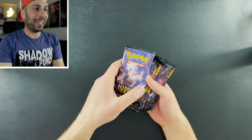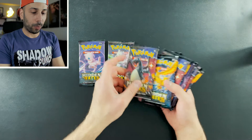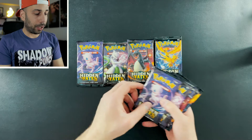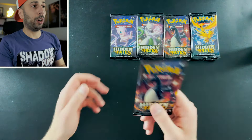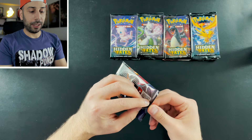Let's get into our booster packs. I am so stoked — just look at the pack artwork here. You have shiny Charizard, the legendary birds, Mew — about time Mew gets on a pack — and shiny Mewtwo. Just fantastic artwork. I'm going to start off with this shiny Charizard pack.